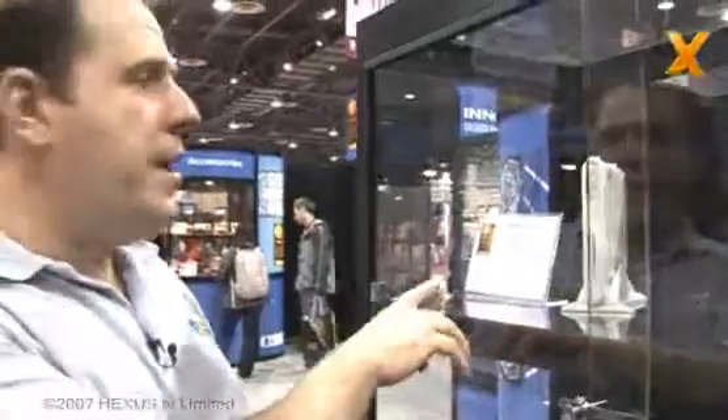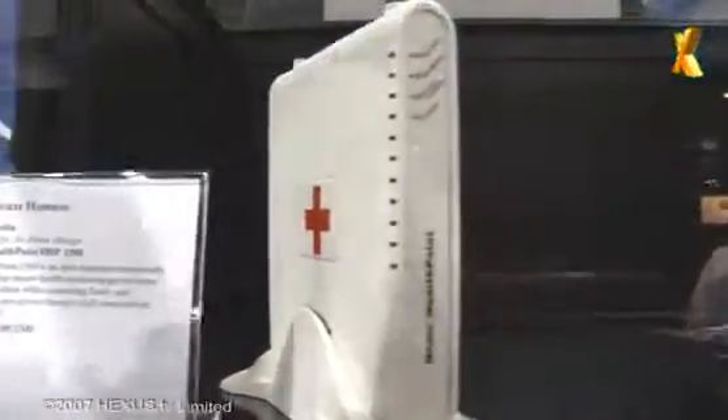On a more serious note, away from entertainment, here is the Home Health Point HPP-1500. This is essentially an open-source USB and wireless hub which connects an elderly relative to health experts and monitors their health. So if they fall down the stairs and break a hip, someone is going to know about it straight away.